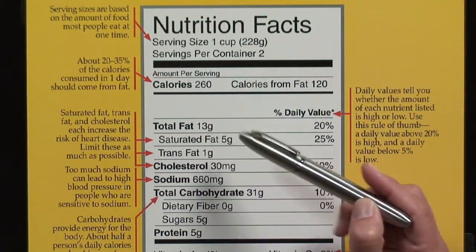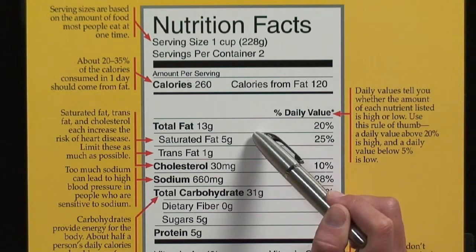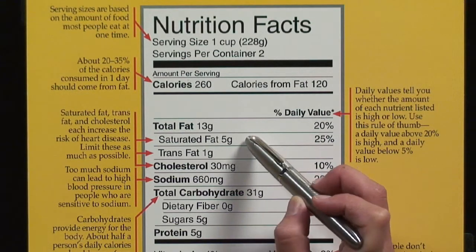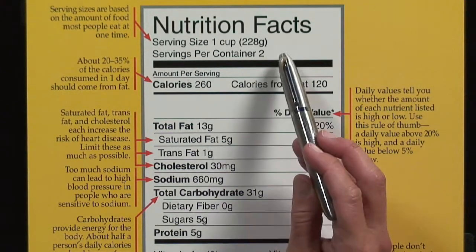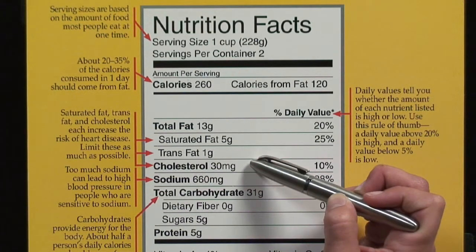Now, cholesterol is a fat, so typically it will be found with the saturated fats, as it's made by animals — so it's normally found in animal products. And we're going to look at the amount of cholesterol per serving. So, if you were to have two of these, it'd be 60 milligrams of cholesterol for this product.